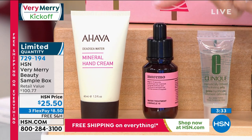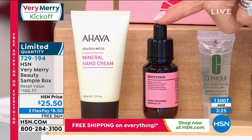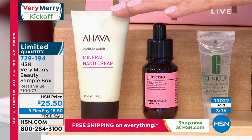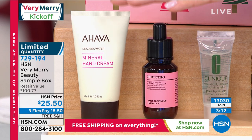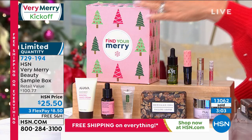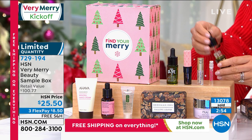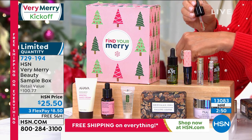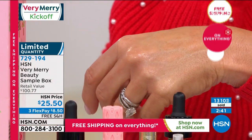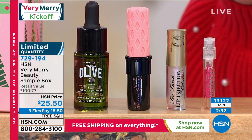You're also getting the Clinique Dramatically Different Hydrating Jelly — the number one hydrating cream now in gel form. Moremo Water, part of our K-beauty craze, uses collagen and silk proteins to fill voids in broken hair, making it stronger, healthier, shinier in 10 seconds. Ahava's original mineral hand cream from the Dead Sea is included, jam-packed with minerals. Also included is Coraz cold-pressed precious olive oil for hair, skin, and nails — harvested only once a year.